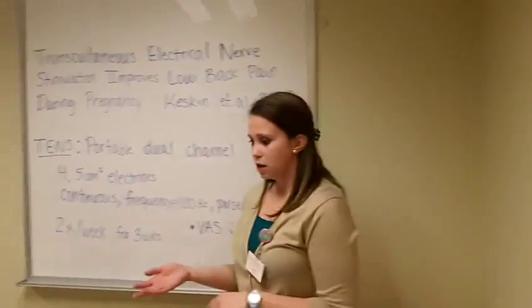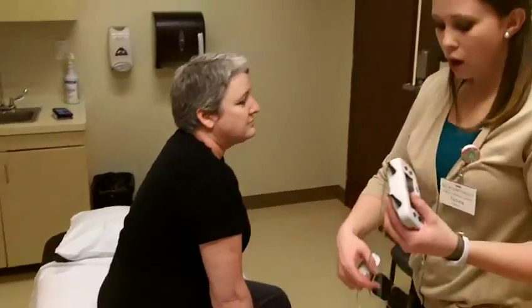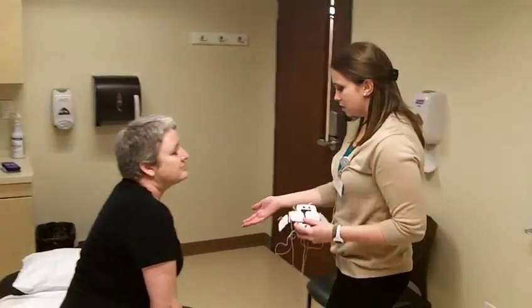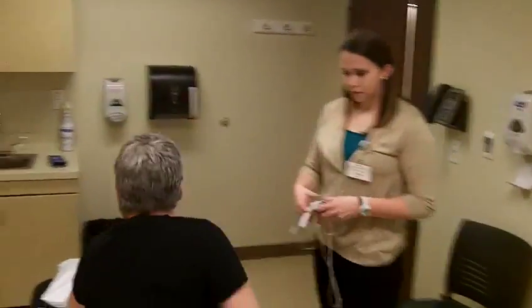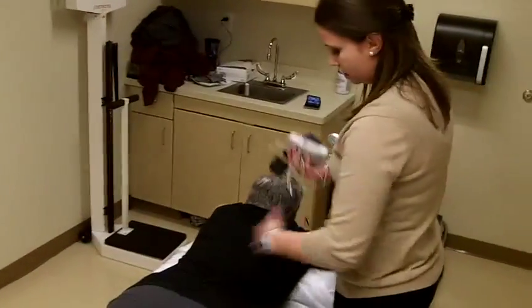Today I have Sabrina here to model for us. Some things the article did not cover were electrode placement and duration of treatment, so I'm going to have Sabrina go ahead and lay down for me. We're going to imagine that her pain is in this area.